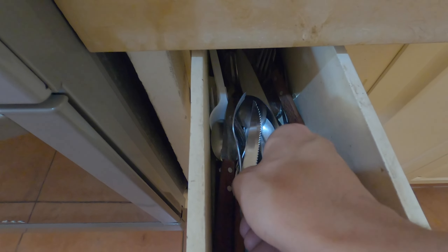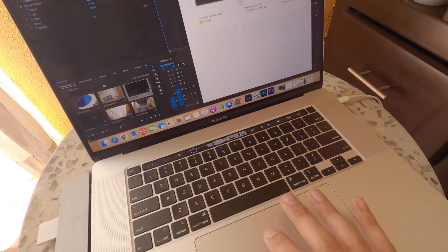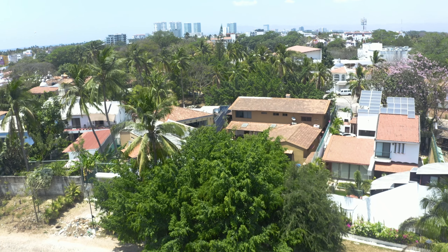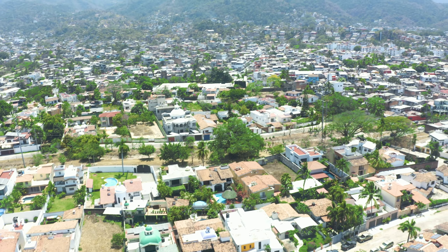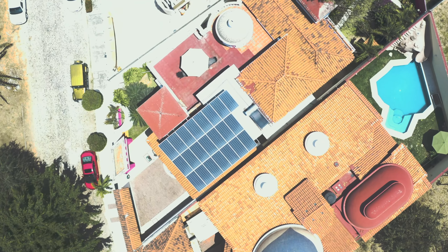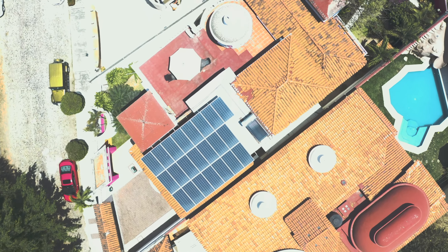I was able to make all of my meals from the kitchen. The internet is lightning fast — no problems downloading or streaming movies. There are many cafes, bars, and restaurants within walking distance, and even a bus stop just right outside the neighborhood.